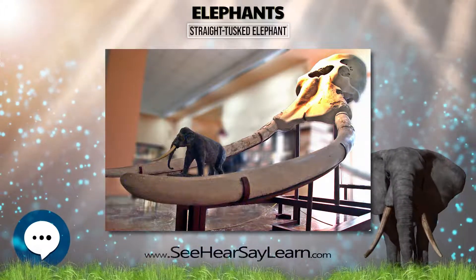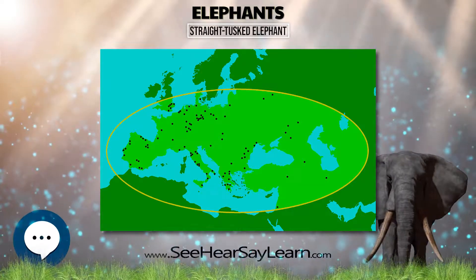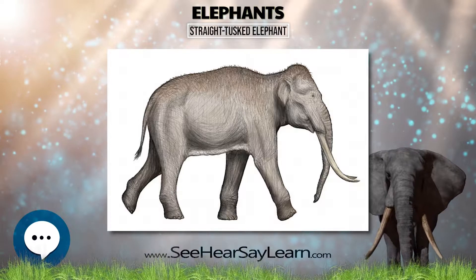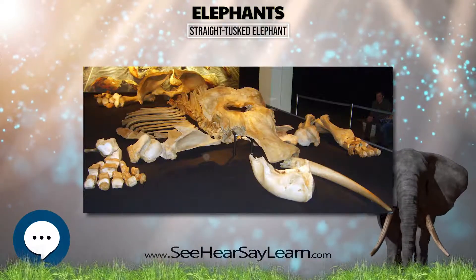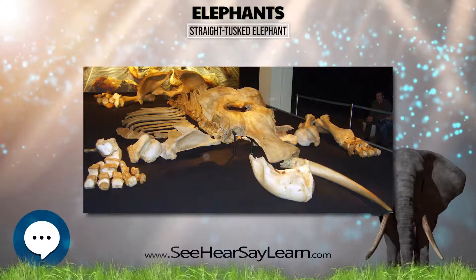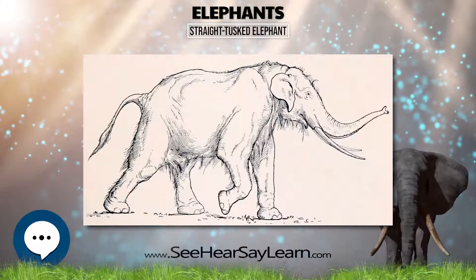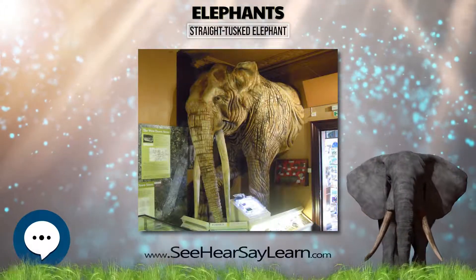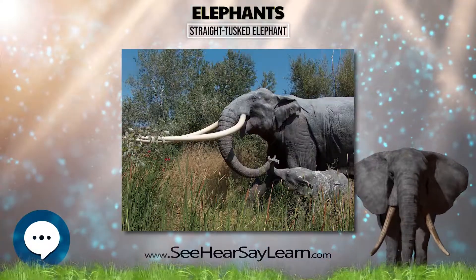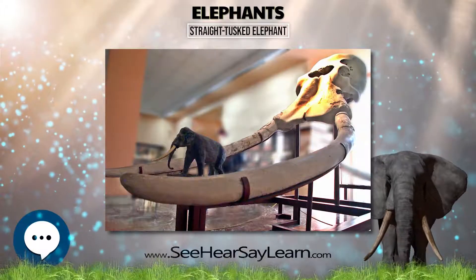DNA sequence analysis showed that its closest extant relative is actually the African forest elephant, Loxodonta cyclotis. It is closer to L. cyclotis than L. cyclotis is to the African bush elephant, L. africana, thus invalidating the genus Loxodonta as currently recognized. Alternatively, Palaeoloxodon antiquus might be more appropriately described as Loxodonta antiquus.